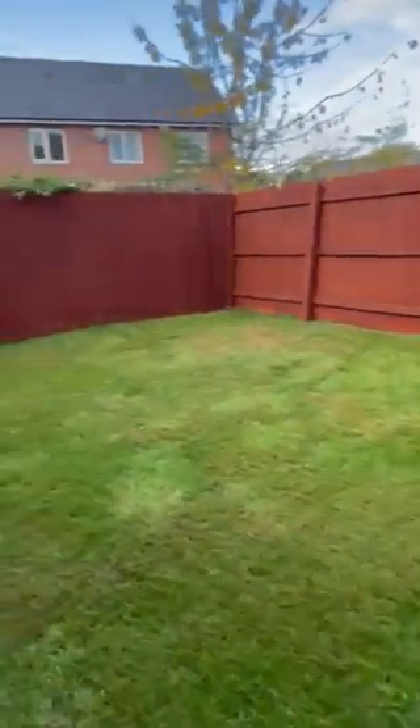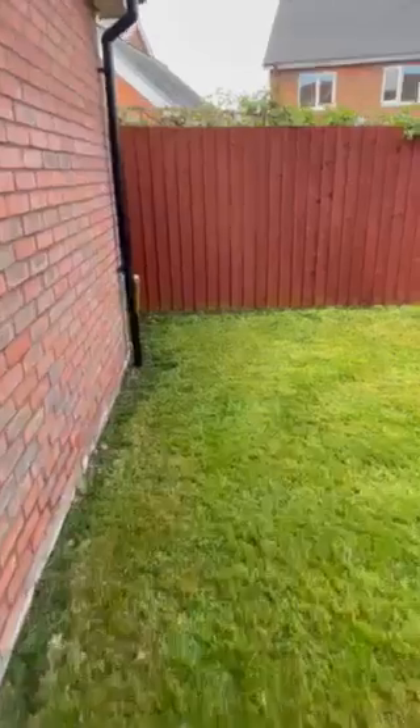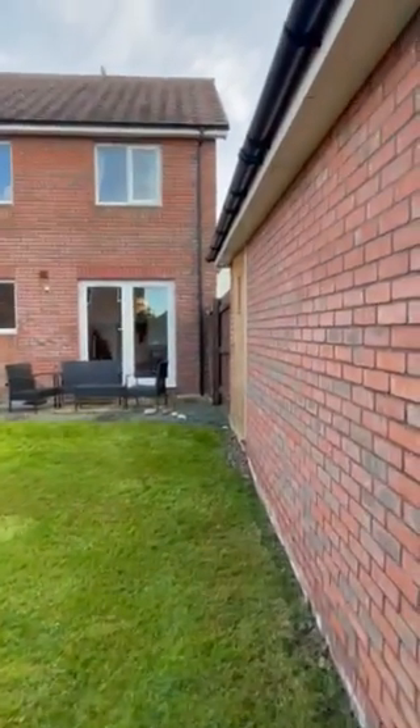Another huge benefit is the garage, which is a really handy size. As you can see there is power out here as well, and there's a good view of the back of the property.